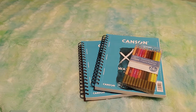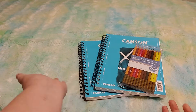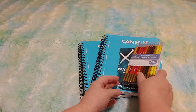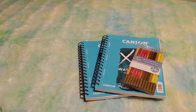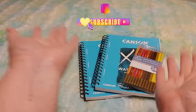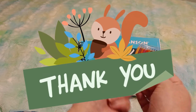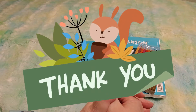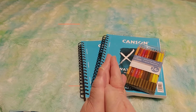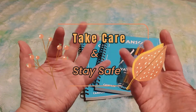Alright guys, that's it! I hope you liked it — do you think I got a good deal? Would you try this? Let me know if you've ever tried watercolor pencils and if you have any tips or tricks. Give me a thumbs up if you liked it, subscribe if you haven't already, and thank you to those who have been supporting my channel. Take care, stay safe, and bye for now!